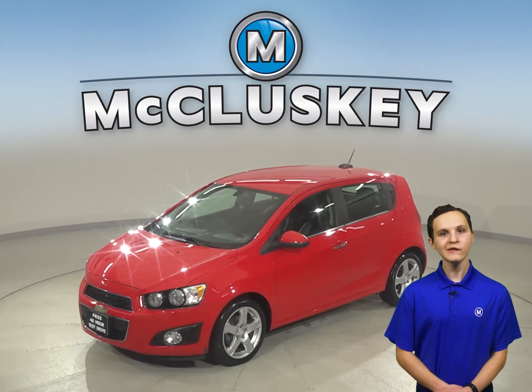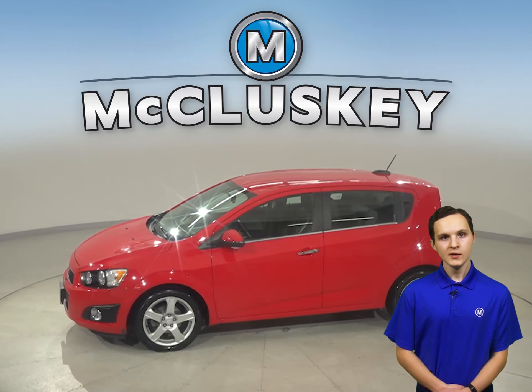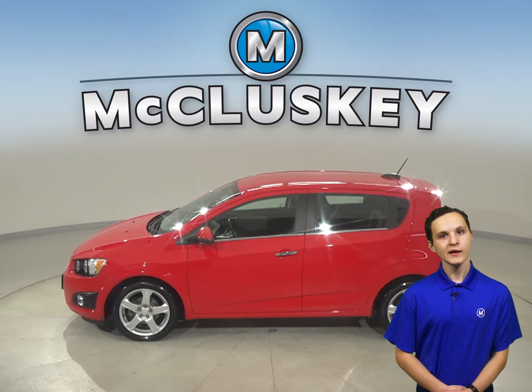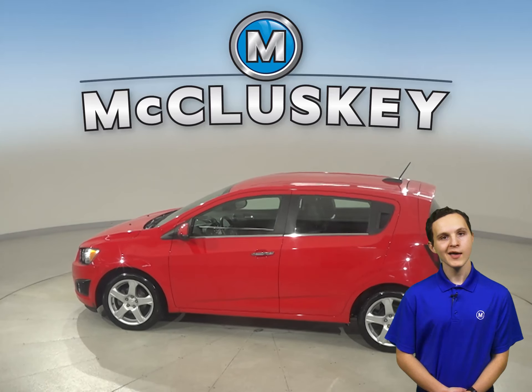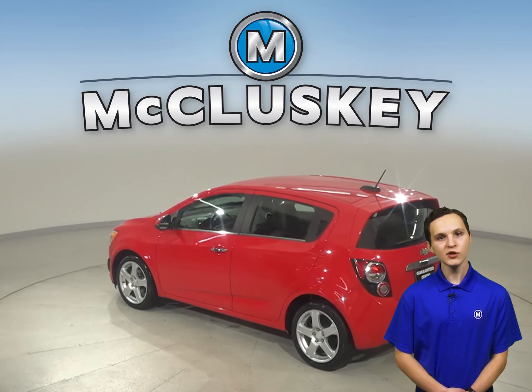Here we have a 2015 Chevrolet Sonic. It has about 90,000 miles on the odometer. This four-door Sonic sedan gets 35 miles per gallon on the highway and about 25 miles in the city, making this an excellent everyday driver.